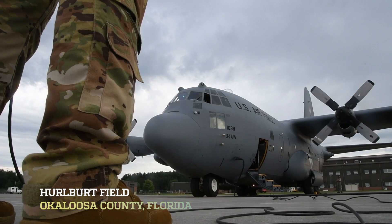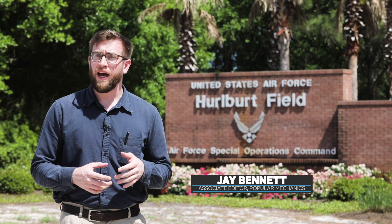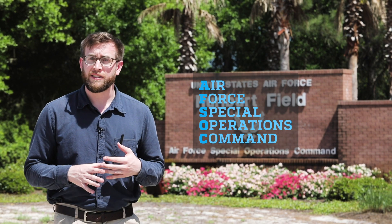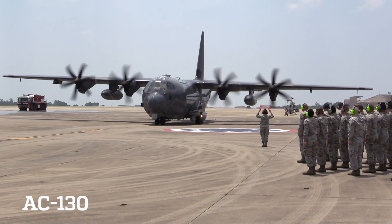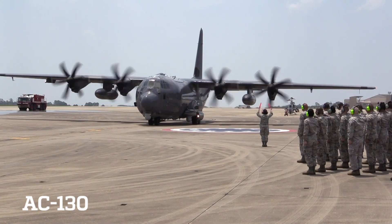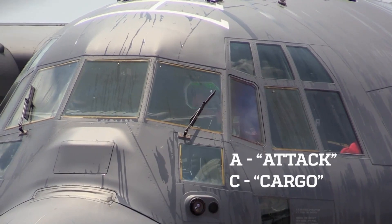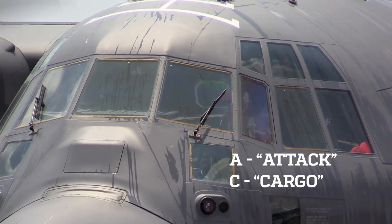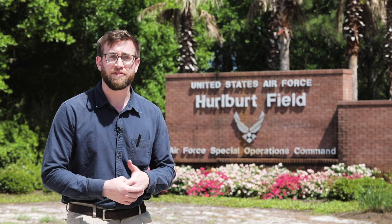We're here at Hurlburt Field on the Florida Panhandle, the home base of Air Force Special Operations Command. AFSOC is the only command in the United States military that flies the AC-130 — the military's gunship. It's a large aircraft full of heavy armament used to support troops on the ground and fly close air support missions. We're going to check it out and talk to the pilot and crew to learn more about this unique aircraft.